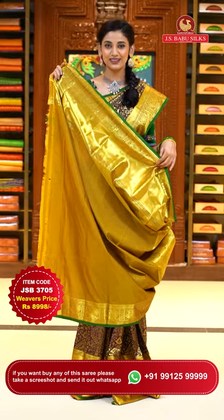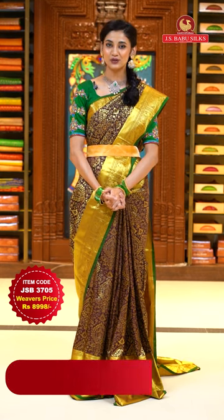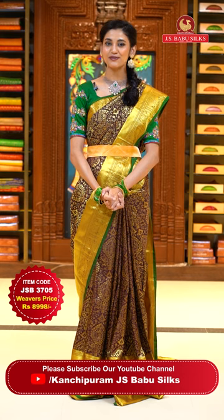To place the order, just take a screenshot along with the item code JSB 3705. Weaver's price is ₹8,998 only. Send the screenshot to WhatsApp number 99125-999.